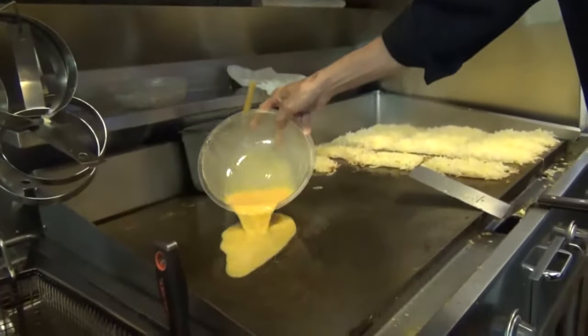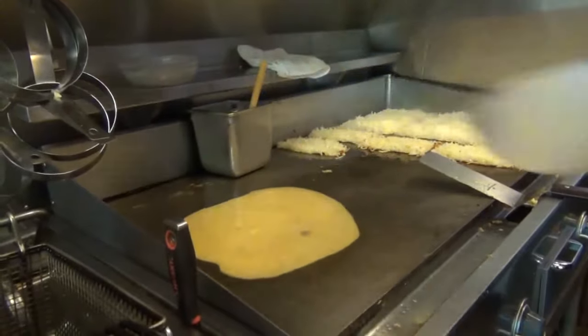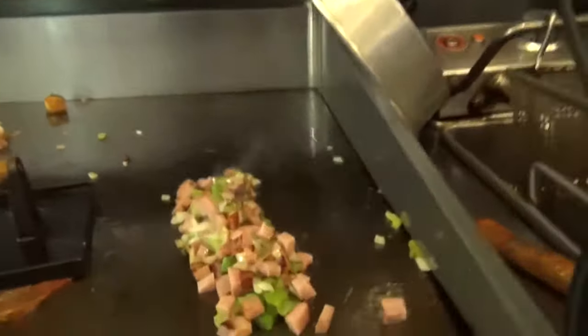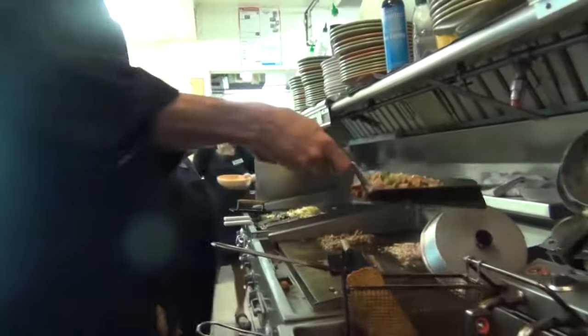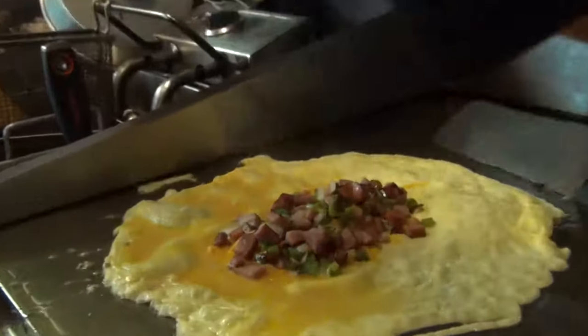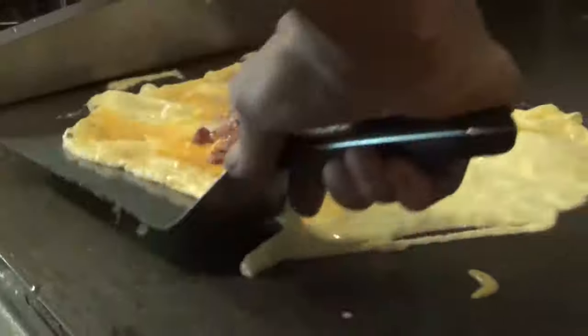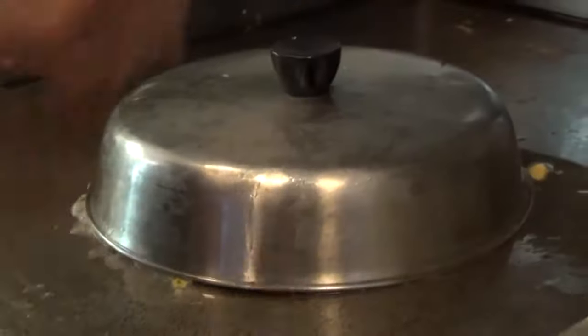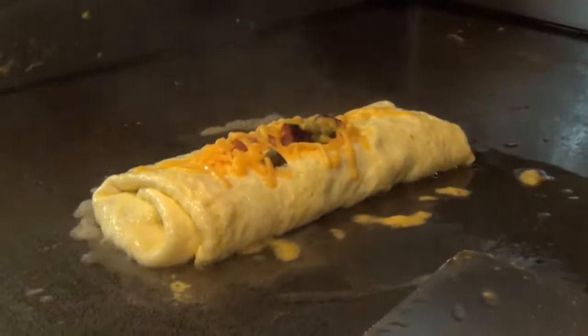Now lay down the egg. It gets bell peppers, onions, ham, and cheddar cheese. There's the cheddar cheese. And then I put stuff in the middle. And I fold it. Steam the cheese a little bit. Cheese a little soft on top. There it is.